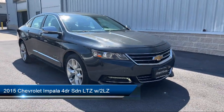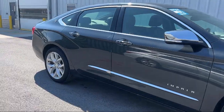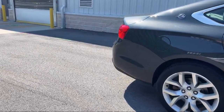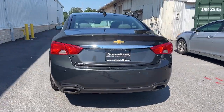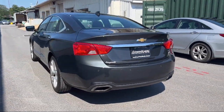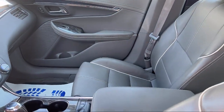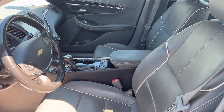It comes equipped with steering wheel mounted audio controls, pre-collision warning system visual warning, telescopic and tilt steering wheel, six speaker audio system, rear parking sensors, hill holder control, in-dash rear view monitor, front air conditioning automatic climate control, Bluetooth auxiliary audio input, aluminum wheels, and much more.